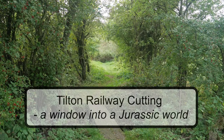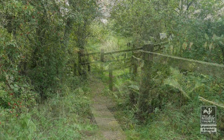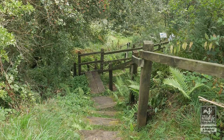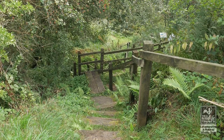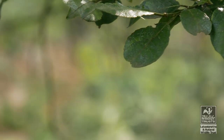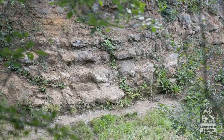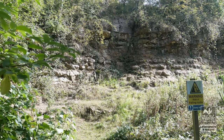Tilton Railway Cutting is the Leicestershire and Rutland Wildlife Trust Nature Reserve of national importance for its geology. Descending into the cutting reveals a steep rock face, the remains of a Jurassic world from 185 million years ago, when what is now Britain was covered by a warm tropical sea.